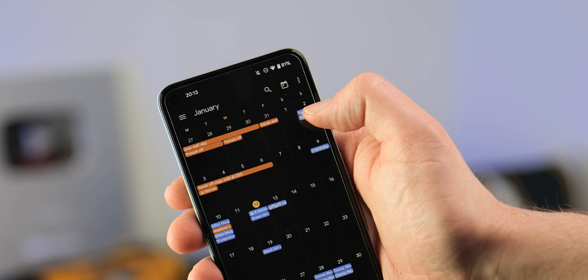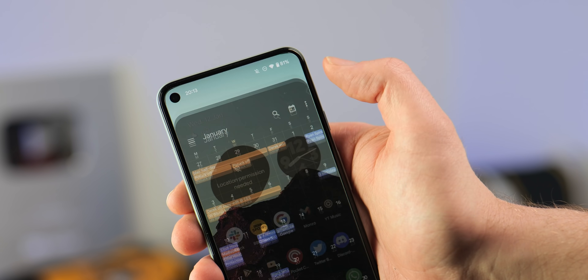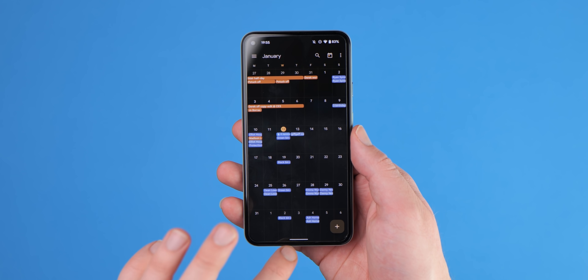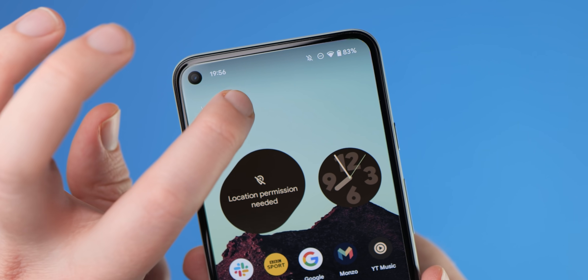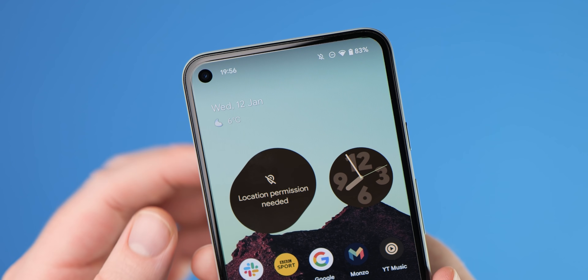The Android 12 update for Pixel phones actually removed the ability to tap the time and date portion of the At a Glance widget to directly launch the Google Calendar app. Thankfully, this has been restored with Android 12L Beta 2 — tapping the date will launch the Google Calendar app, while you can still open the Google Weather widget by hitting the weather or current conditions icon underneath the time. Although technically just a restoration of an old feature, it's still an important addition fans will be very happy about.